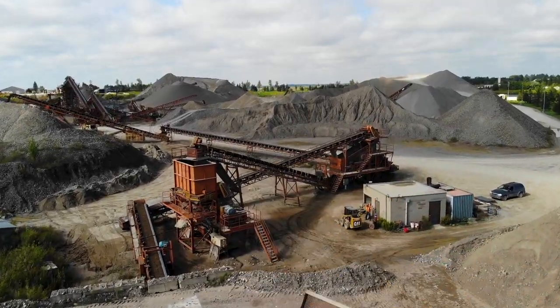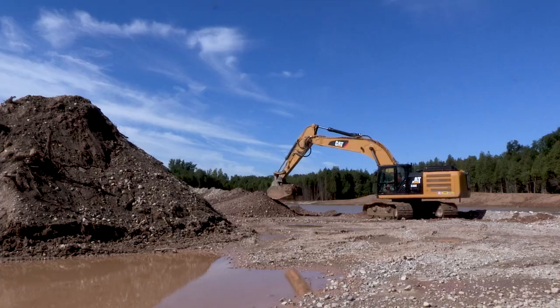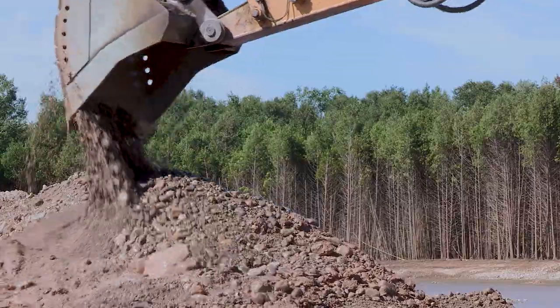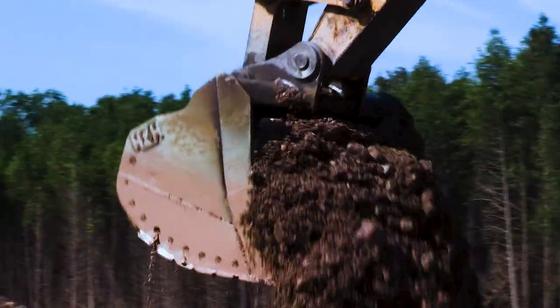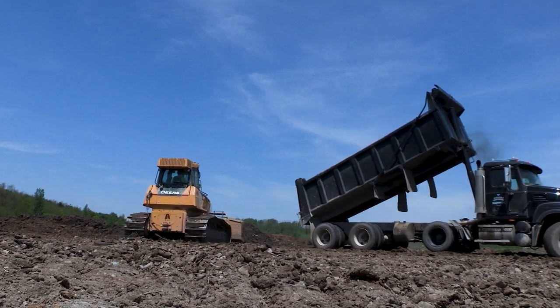In fact, they have to. To get a license to extract sand and gravel or stone in the province of Ontario, you need an approved site plan, and that site plan includes a rehabilitation plan that's approved before you take the first spoonful of gravel out of the site.